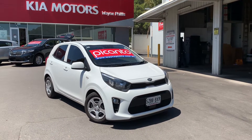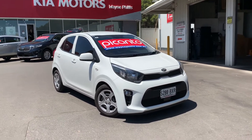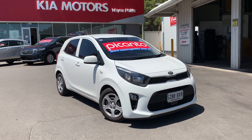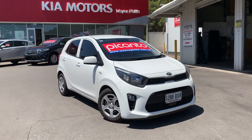Hey Anna, it's Matt here from Wayne Phyllis. Here is the Kia Picanto we've just traded in. It is a little bit dirty, but at least you can see it and show your daughter and hopefully get her a little bit excited about the car.